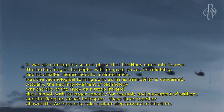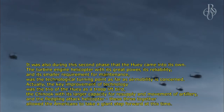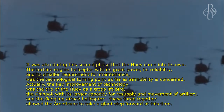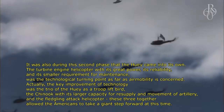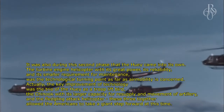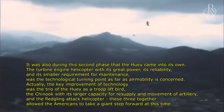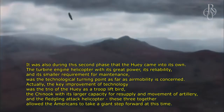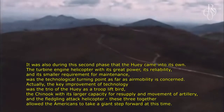It was also during this second phase that the Huey came into its own. The turbine engine helicopter, with its great power, reliability, and smaller maintenance requirement, was the technological turning point as far as air mobility is concerned. The key improvement of technology was the trio of the Huey as a troop lift bird, the Chinook with its larger capacity for resupply and movement of artillery, and the fledgling attack helicopter. These three together allowed the Americans to take a giant step forward at this time.